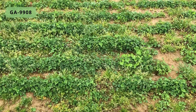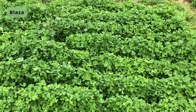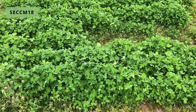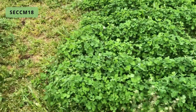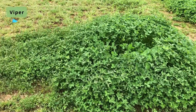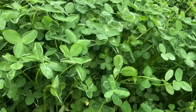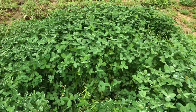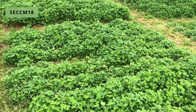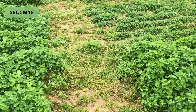Here's G-A-9908 Red Clover. Blaza. S-E-C-C-M-1-8. Super 10. Here's Viper — we pulled a little bit of a sample, but you can look down below, good upright growth right now. There's S-E-C-C-B-1-8. There's M-1-8 and B-1-8 — the M seems to be performing better than the B here.